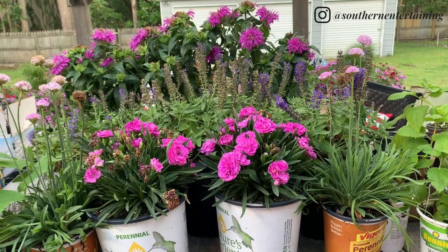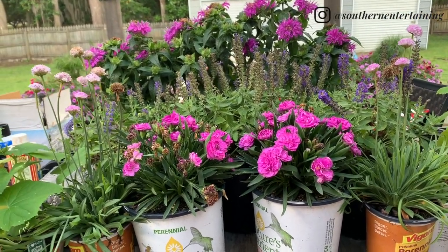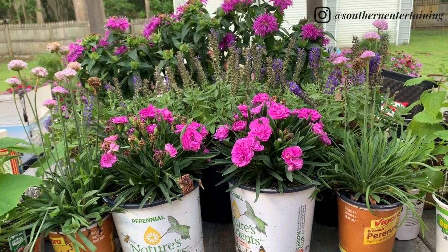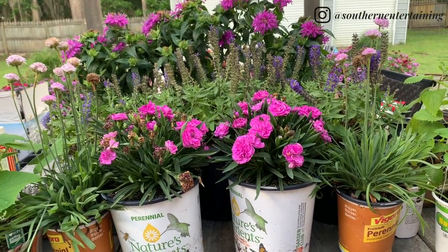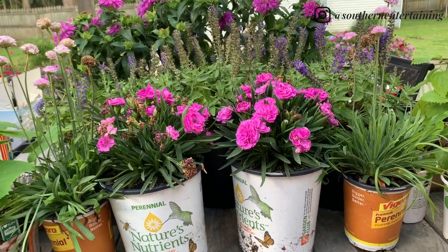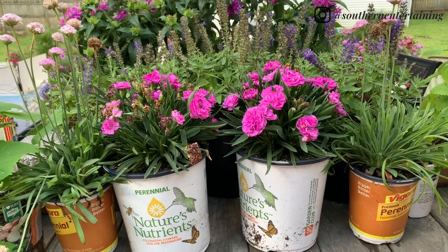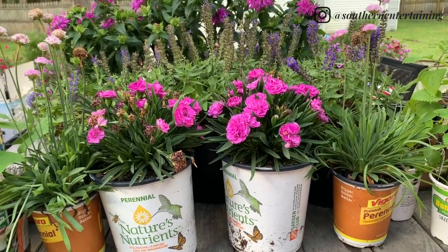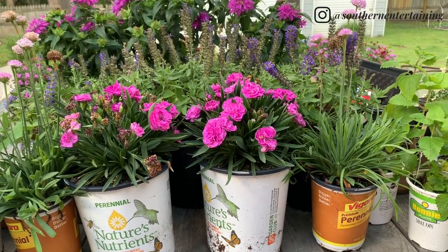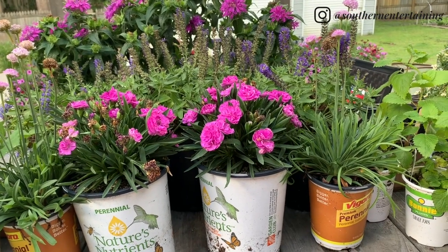I wanted to go ahead and get them planted between now and Wednesday so that they can get that good rain and get good and soaked in. The reason I got this little small plant haul is because I have an area in the garden that I'm using to attract some pollinators, and I also didn't like the blank space at the front of it. So that is the reason why I got these plants.